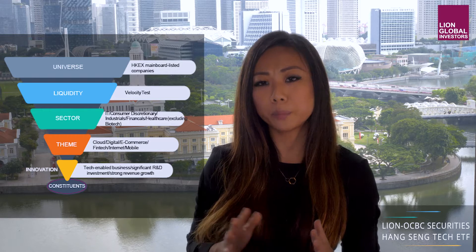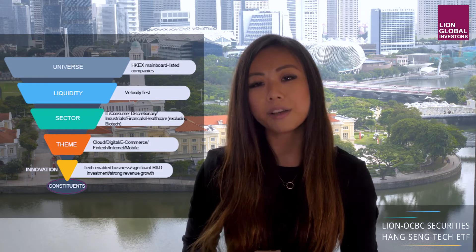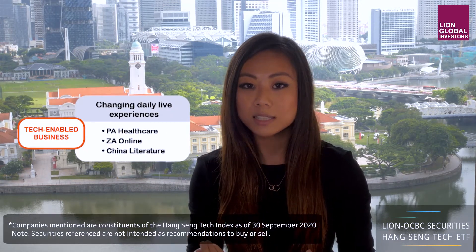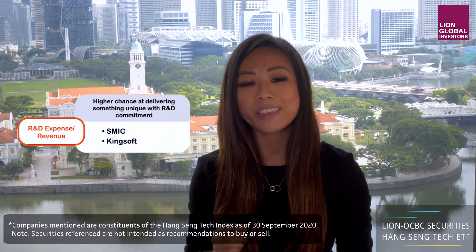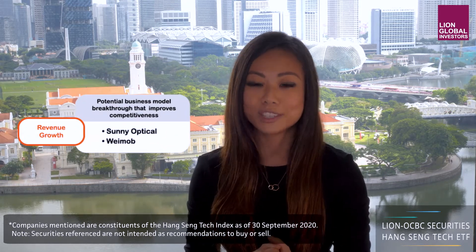Now moving on to index design and construction methodology. I'll touch on some of the broader and more important points. The index consists of Greater China incorporated stocks that have high business exposure to five key themes: fintech, internet, cloud computing, digital technology and e-commerce. These companies must also be tech-enabled — that is, primarily operating on an internet or mobile platform — and have an R&D expenses to revenue ratio of greater than or equal to 5%, and/or revenue growth greater than or equal to 10%. The 30 largest stocks that meet this criteria are then selected to form the index.